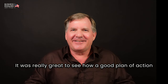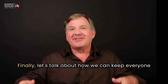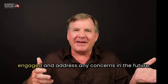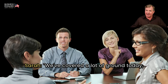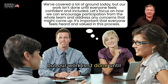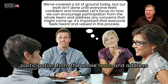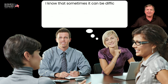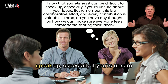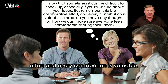It was really great to see how a good plan of action came together and everyone participated. Finally, let's talk about how we can keep everyone engaged and address any concerns in the future. Section 5: Encouraging Participation and Addressing Concerns. Sarah: We've covered a lot of ground today, but our work isn't done until everyone feels confident and included. Let's focus on how we can encourage participation from the whole team and address any concerns that might come up. It's important that everyone feels heard and valued. I know that sometimes it can be difficult to speak up, especially if you're unsure about your ideas. But remember, this is a collaborative effort and every contribution is valuable.